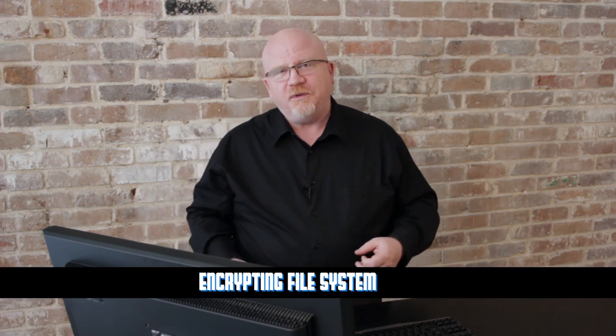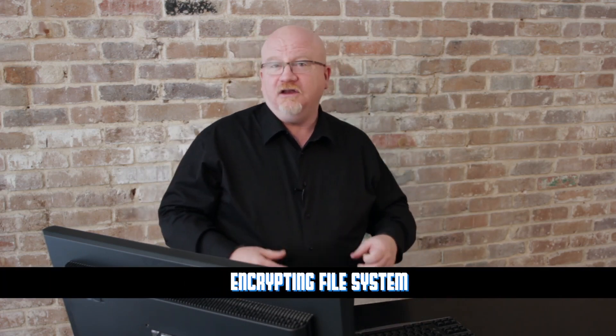The other cool feature Professional has is the Encrypting File System. With Windows XP Professional you can pick an individual folder and encrypt it. When you log in, it's automatically unencrypted and you can use it just like any other folder. But when you log off and someone else logs in, it's completely encrypted and invisible — and it's a very strong encryption.